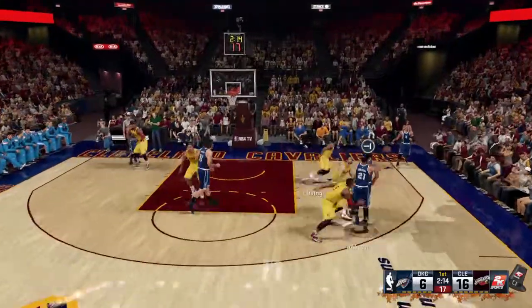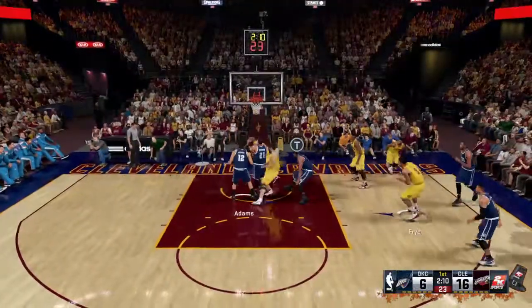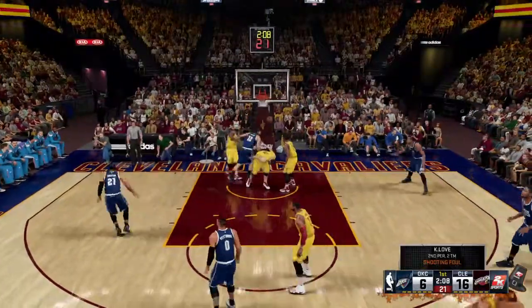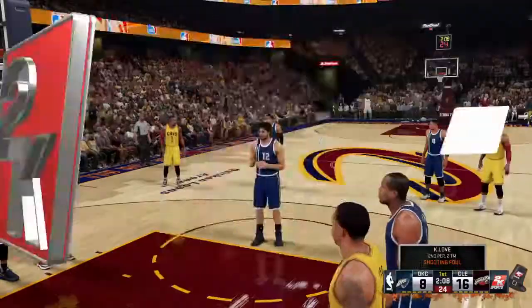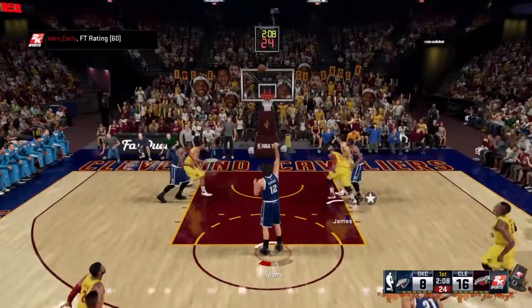It hasn't just been the scoring — they're playing tremendous defense too. Here's Roberson. Ibaka. This is Durant, and counted two points with a chance for one more at the free-throw line. No clue how he got that one to fall.